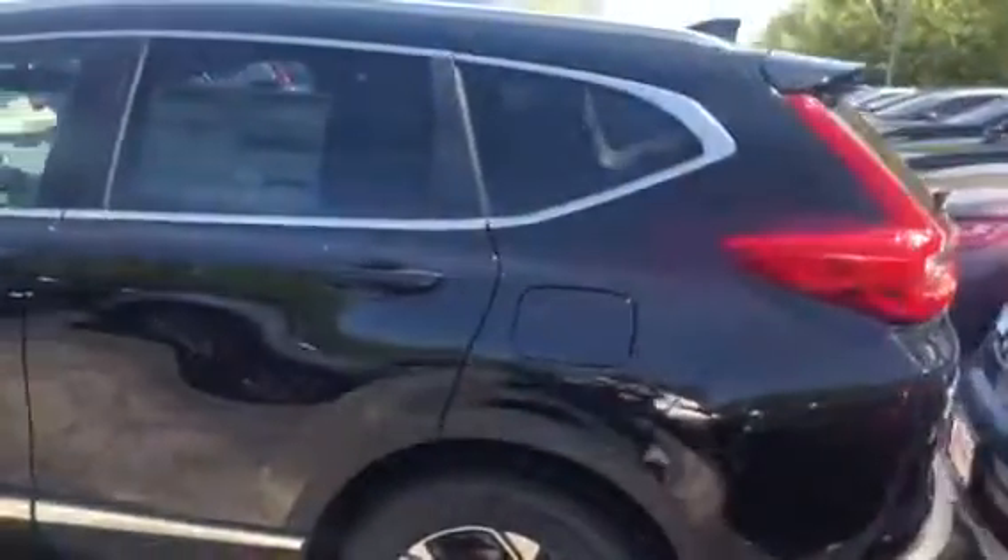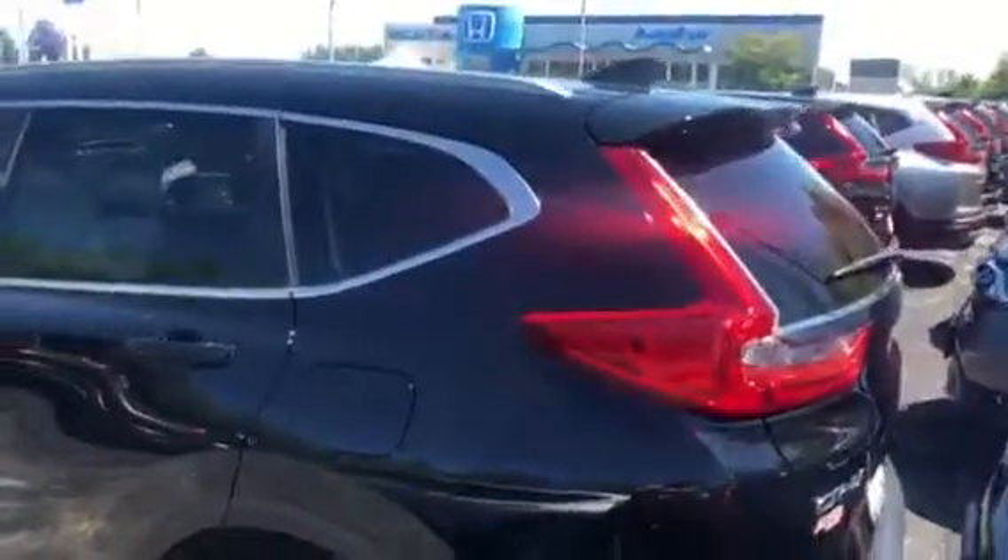The power lift gate is hands-free so you can just kick your foot under and it opens. You also get all the Honda Sensing, leather, heated seats, sunroof.